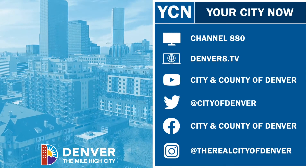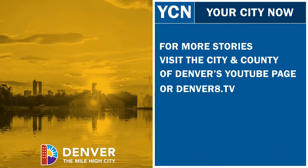For more stories, check out Denver's YouTube page, or tune in to Denver8.tv.